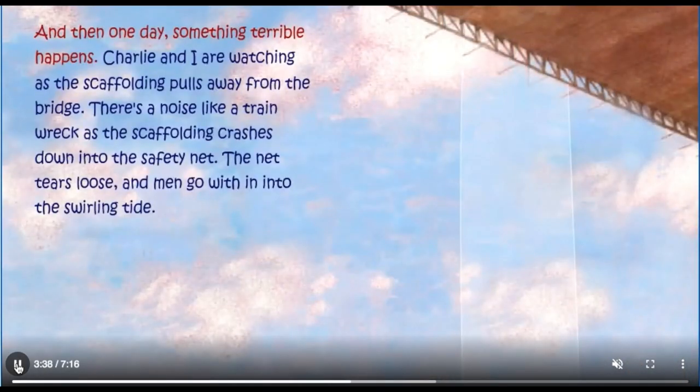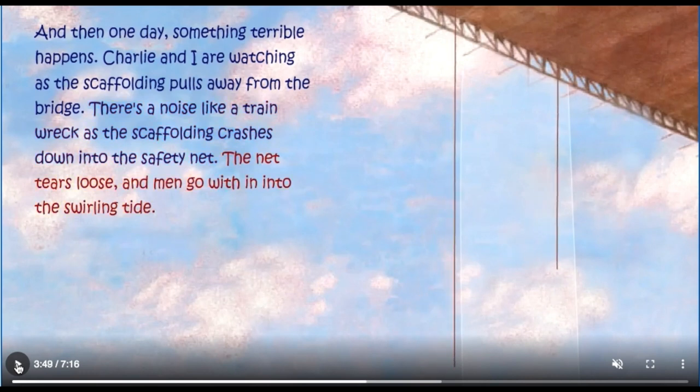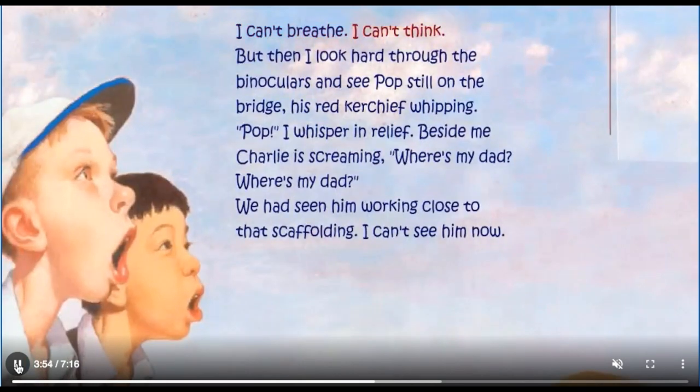And then one day, something terrible happens. Charlie and I are watching as the scaffolding pulls away from the bridge. There's a noise like a train wreck as the scaffolding crashes down into the safety net. The net tears loose and men go with it into the swirling tide. I can't breathe. I can't think. But then I look hard through the binoculars and see Pop still on the bridge, his red kerchief whipping. Pop! I whisper in relief.